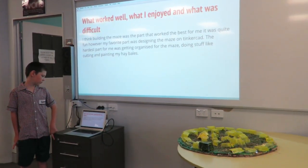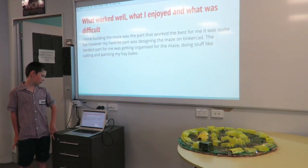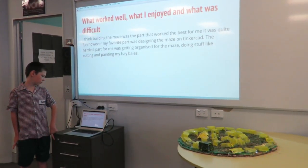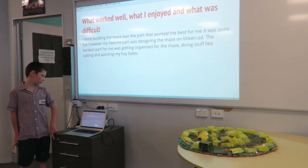The main features of my maze are the hay bales, which are the main building resource, the sign to tell people that they have completed the maze, and the green turf which is laid on the floor inside the maze.